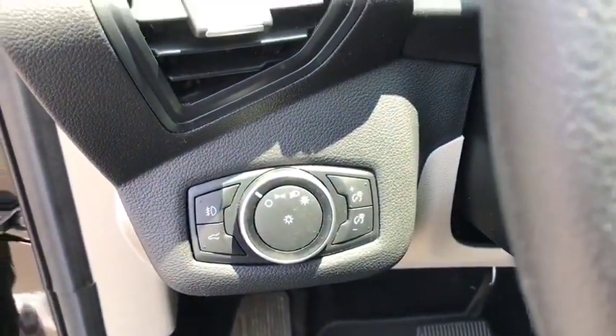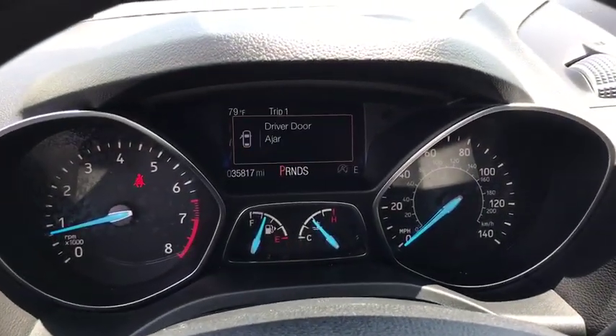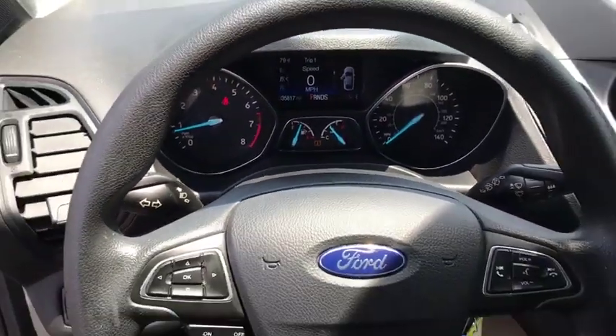Heated front seats, trip computer, tachometer, panic alarm, overhead console, brake assist, remote keyless entry.